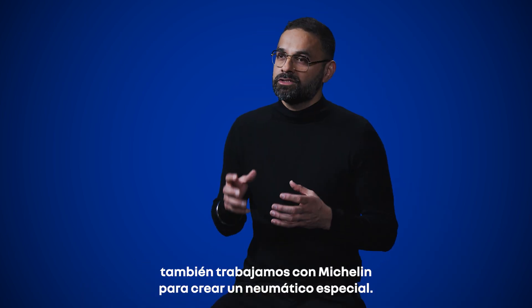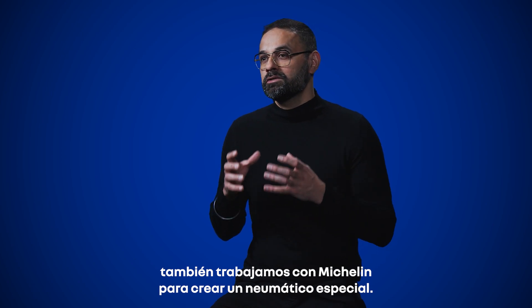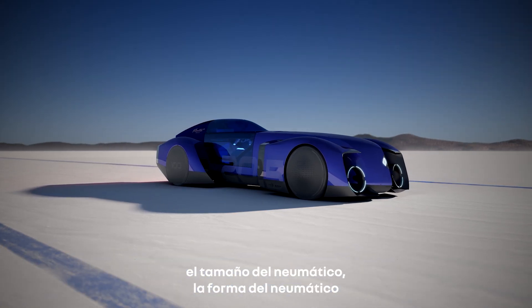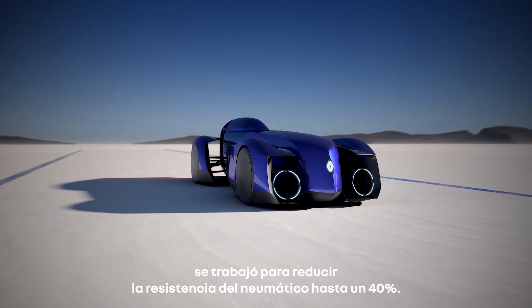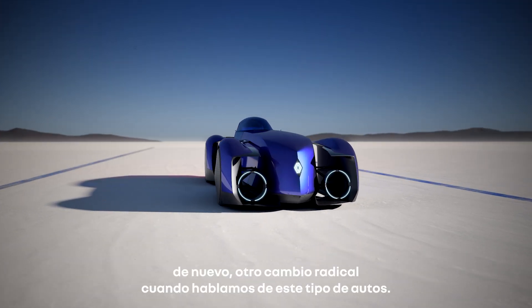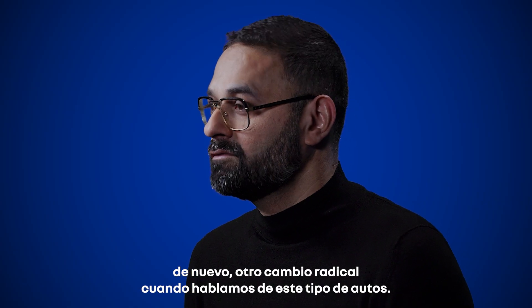We also worked with Michelin to create a special tire. The size, the shape, and the rubber have been worked to reduce tire resistance by up to 40% — another game changer when we talk about such cars.